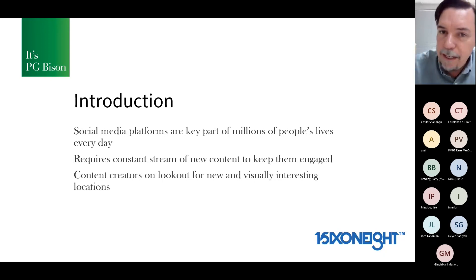Social media is a part of millions of people's lives every day. Everyone's hooked into the stuff. And even us as PG, we're constantly on this hamster wheel of creating new content — we've got to keep people engaged. A lot of people's lives revolve around keeping your followers happy, requiring a constant stream of new content and people looking for visually interesting things, places to go and take photos of themselves.